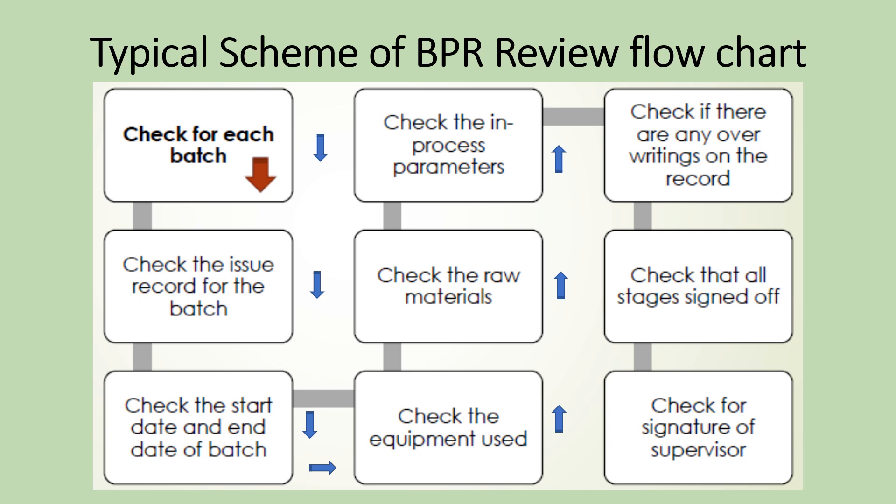Check whether any necessary in-process sampling is done and results entered at appropriate places in the BPR. Check for any overwritings or corrections signed off and dated for any inadvertent error. Check that all steps are signed off as objective evidence, and whether the checker or supervisor signed off all critical steps. There should be a detailed procedure on responsibilities of the witness staff on the process steps, as guidelines prescribe that critical steps should be witnessed.